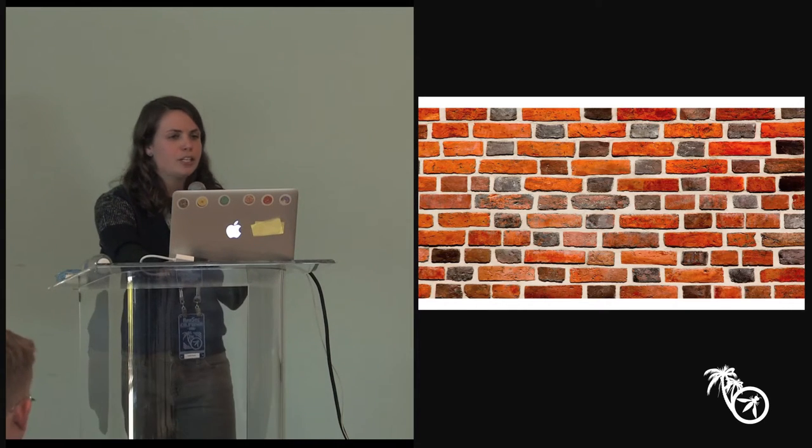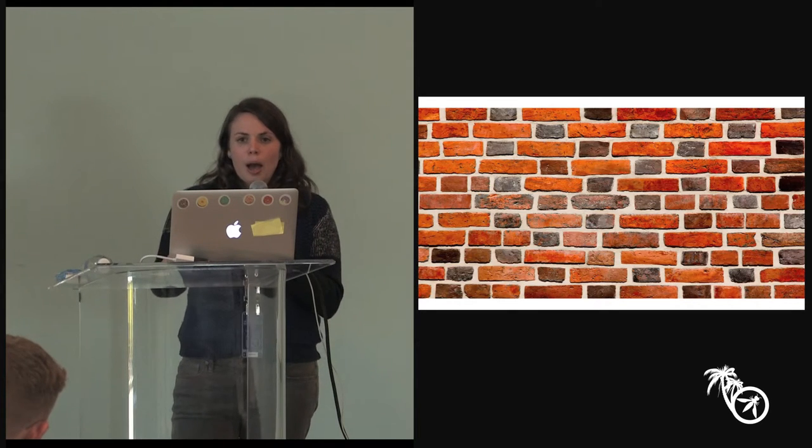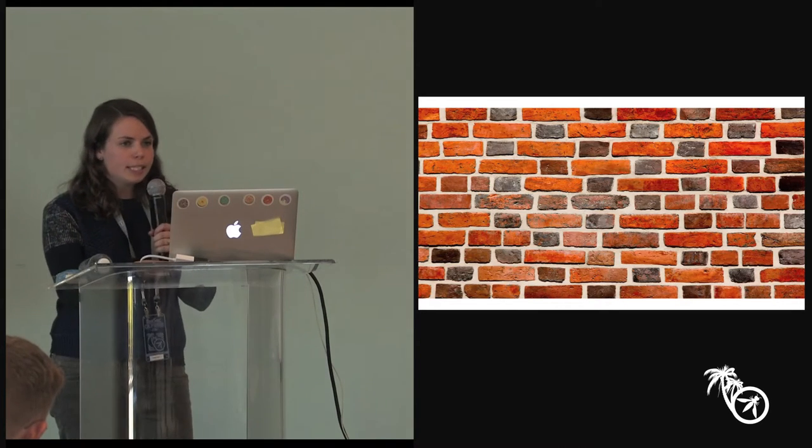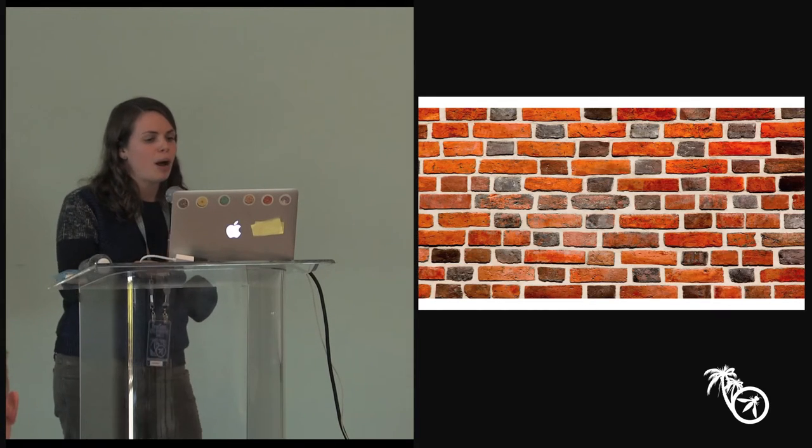It's in practice really, really hard to get this right, which is why we've previously only recommended public key pinning for the Googles and Facebooks of the world — people with PKI experts on staff who can be sure they're not going to break themselves. But this talk is about HTTPS everywhere for every site, every mom and pop shop.